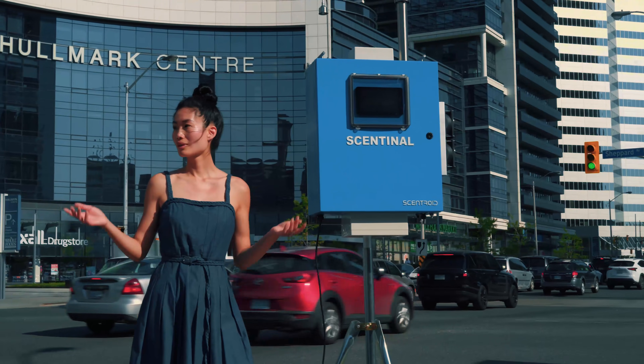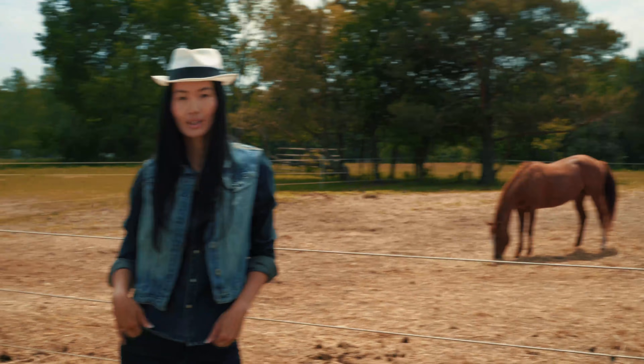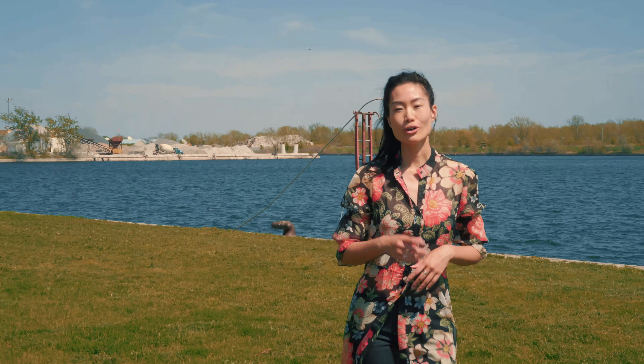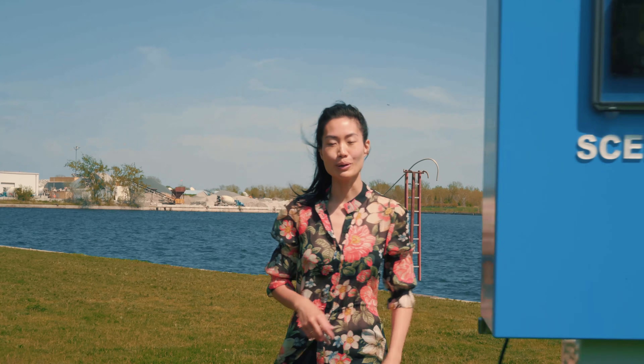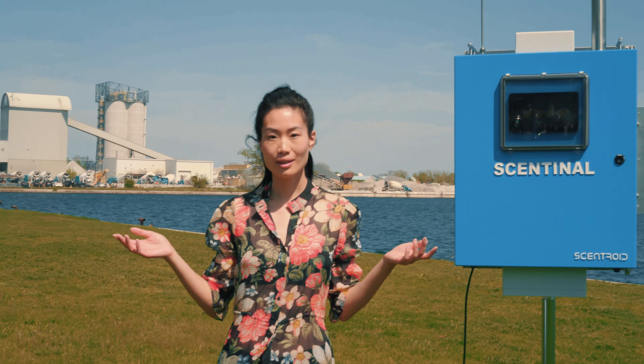What are you breathing? Whether you live here, here, play baseball here, or here, your health can be negatively affected by air pollutants from areas like these.